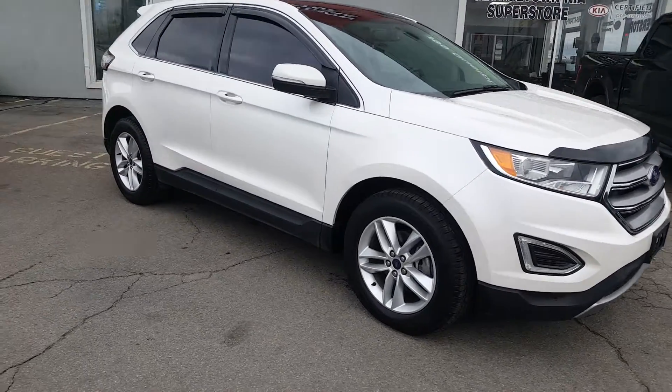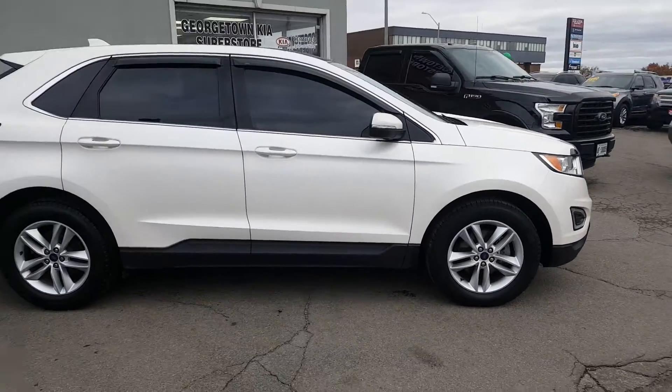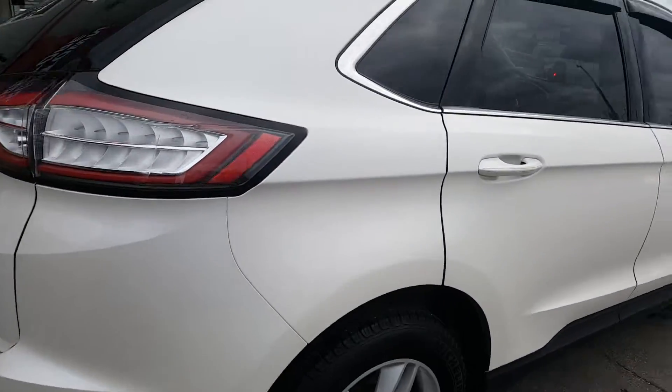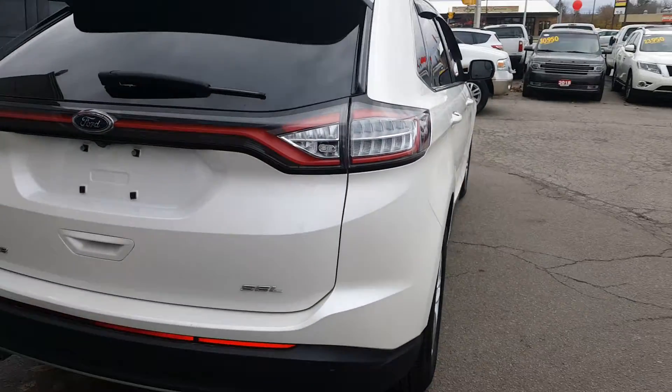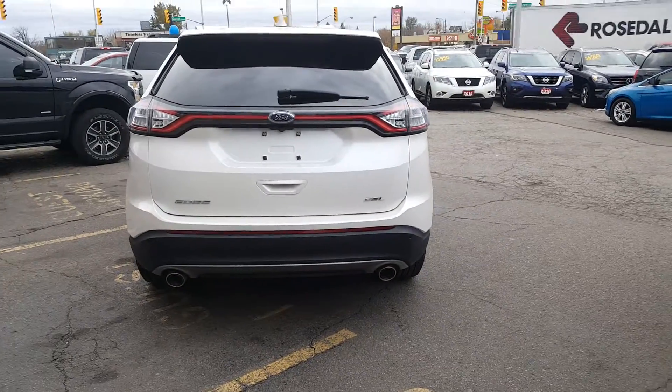It's a Ford Edge SEL sporting a 3.5 liter V6. This particular Edge is a front-wheel drive SUV and it comes loaded with all of the features — navigation, backup camera, leather, and even the panoramic roof.